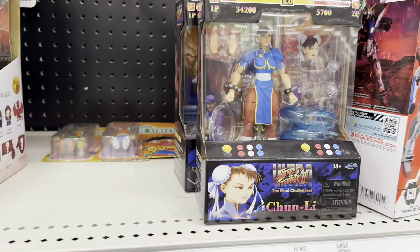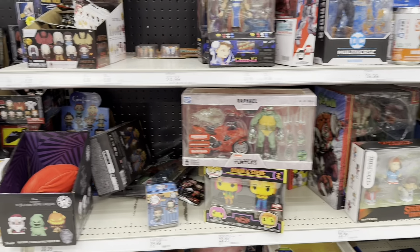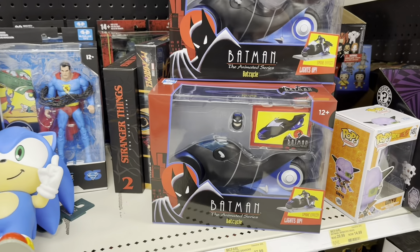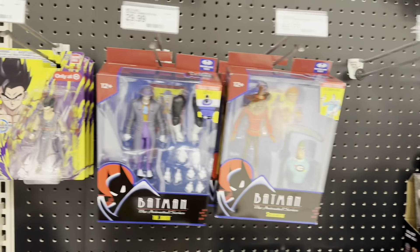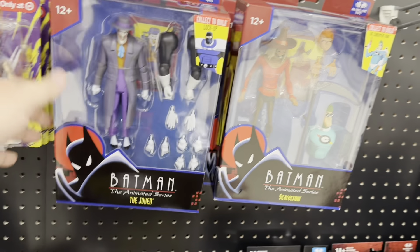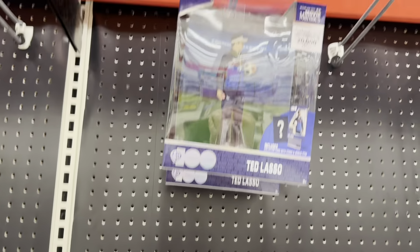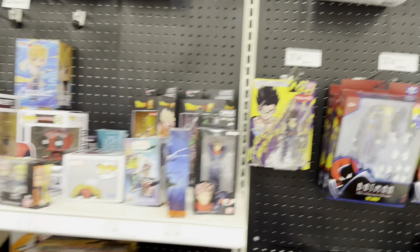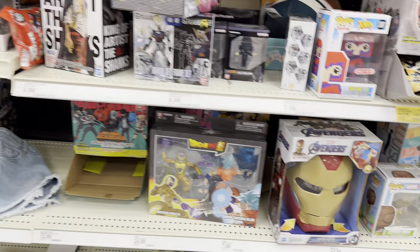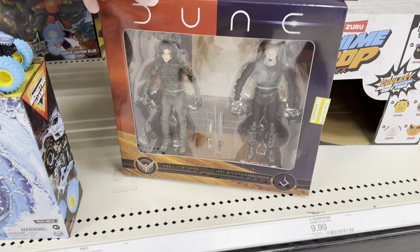We've got Fei Long and Chun Li. I've already got Chun Li and I don't want Fei Long. But they don't have the two that I'm after still — still looking for M. Bison and Dawson. Got some Bat Cycles. Animated Series Batman figures — Joker, Scarecrow, Batman. There's Ted Vassil up there. And some more Pops and randomness. Got some Doom figures on clearance down here — $27.99.